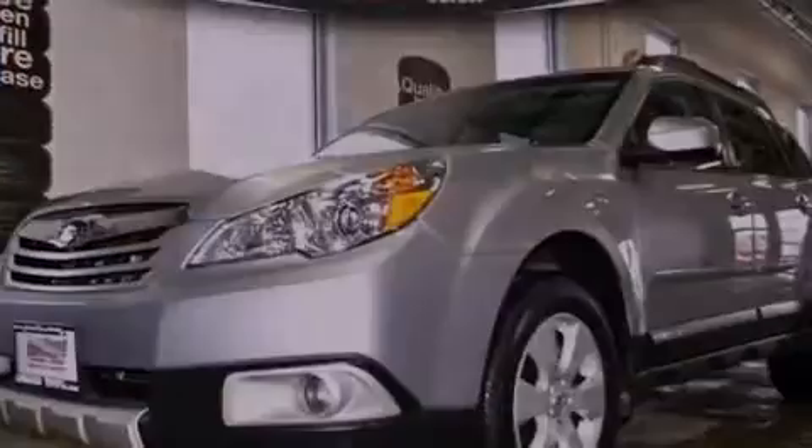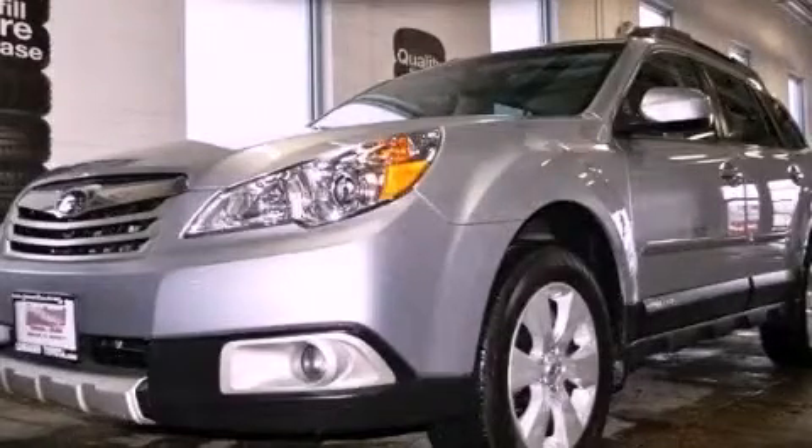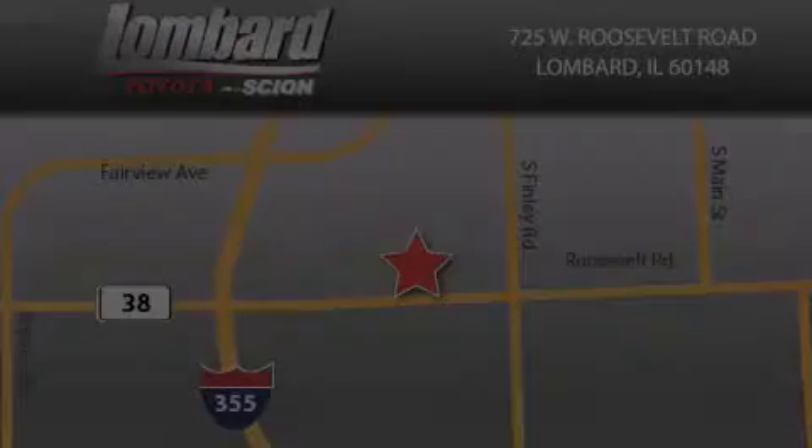This automobile won't last long at this price. Call and arrange a test drive now. Saving feels good every day at Lombard Toyota on Roosevelt Road, just five blocks east of I-355 and at LombardToyota.com.